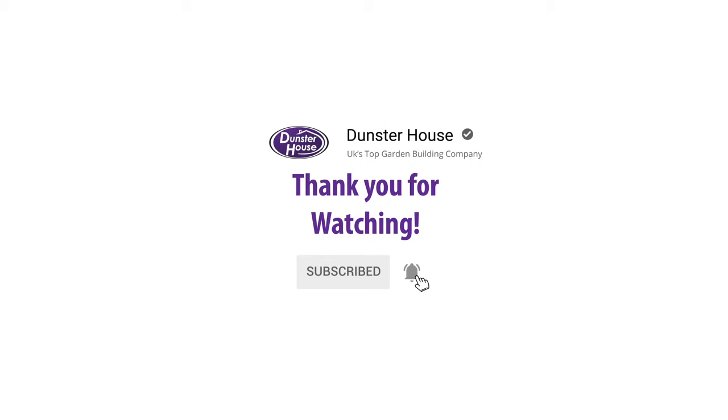And that's it for another episode of Dunkster House TV. Join us again next week as we take a look at more of our fantastic customer transformations. Make sure you hit the like and subscribe button down below so you don't miss out on a single episode.